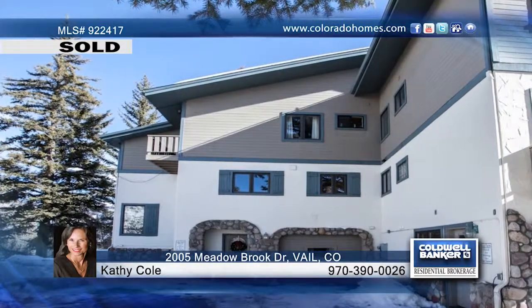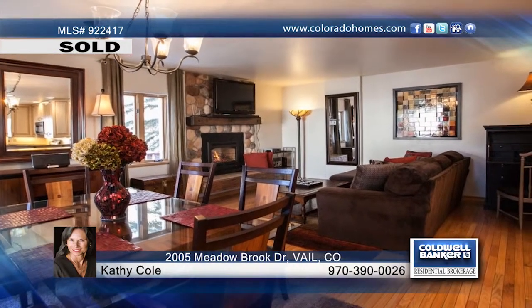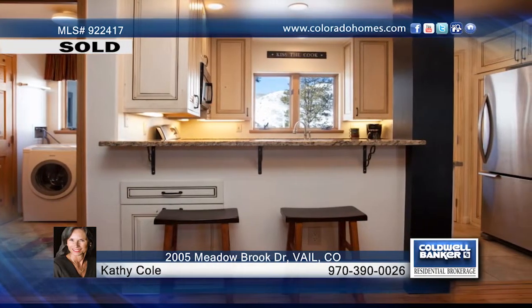This two-bedroom, three-bathroom duplex is nestled on a hillside in the Highland Meadows subdivision. Enjoy a panoramic view of Vail Valley and a private location near National Forest Land, yet you're only minutes from Vail and Beaver Creek.